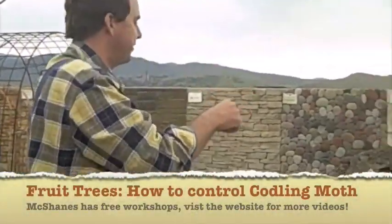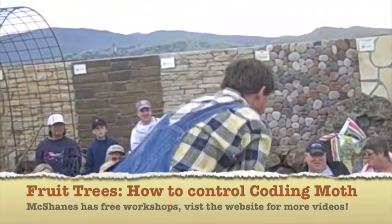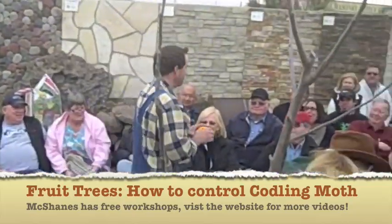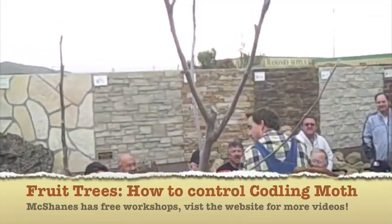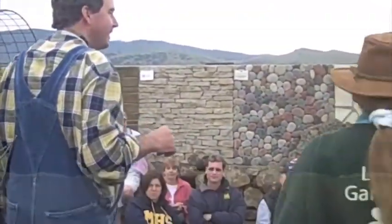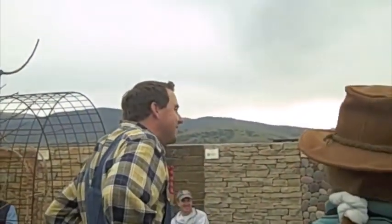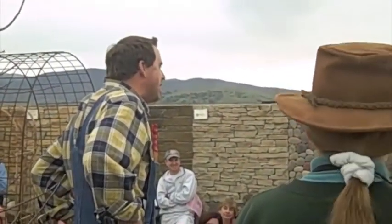I'm glad you mentioned Codling Moth. Who knows what a Codling Moth is? They have a terrible worm, and they love quince. They'll eat your apples all day long — that's why we get worms in our apples. Codling Moths.